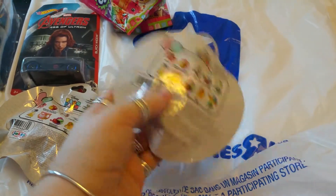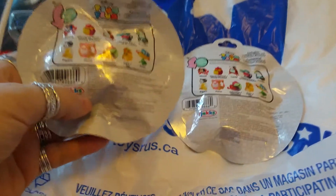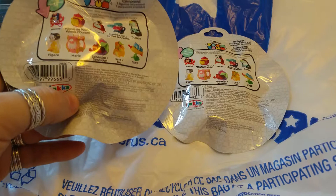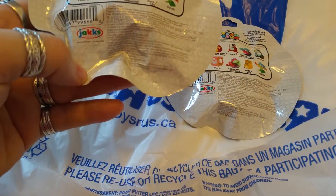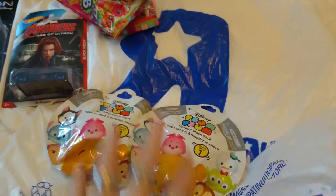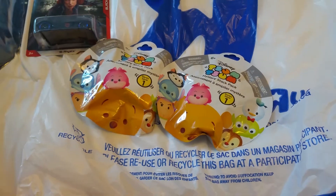These are hard to figure out. There are no symbols or key codes on the back to help you identify which one you're getting. I wish they would do that, but then what fun is that? These were at Toys R Us for $4.99. They also had three-packs and nine-packs.